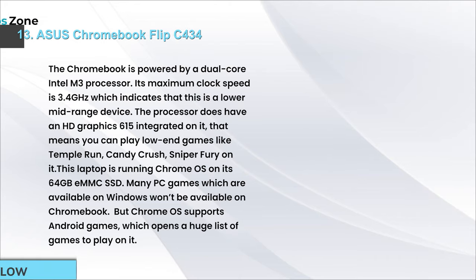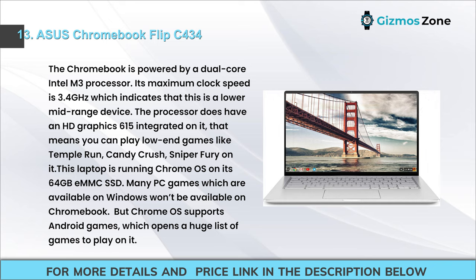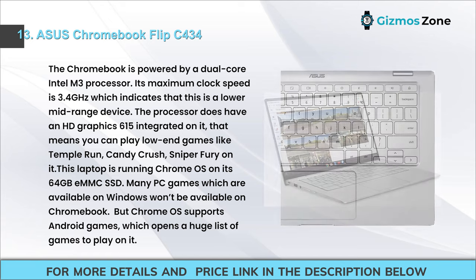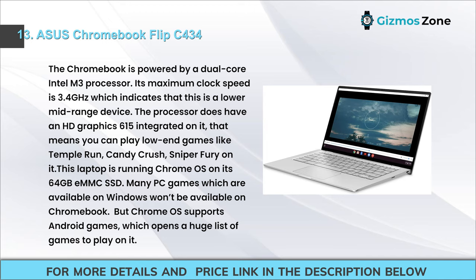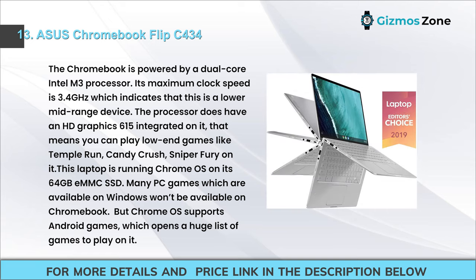Number 13: Asus Chromebook Flip C434. It is powered by a dual-core Intel M3 processor with a maximum clock speed of 3.4 GHz — a lower mid-range device. It has integrated HD Graphics 615, capable of light games like Temple Run, Candy Crush, and Sniper Fury. Running Chrome OS on 64 GB eMMC SSD, many Windows PC games won't be available, but Chrome OS supports Android games, opening a large library.